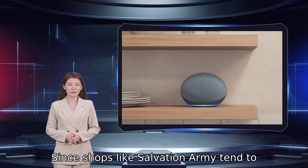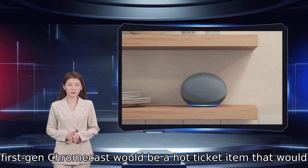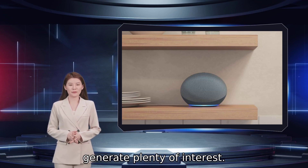Since shops like Salvation Army tend to primarily house clothes and kitchenware, even the old first-gen Chromecast would be a hot-ticket item that would generate plenty of interest.